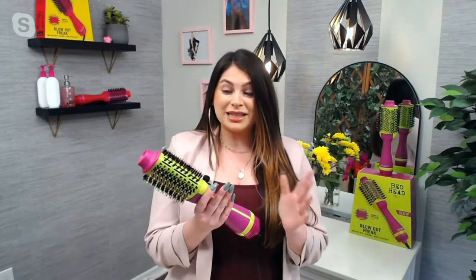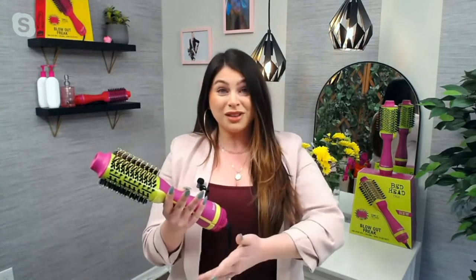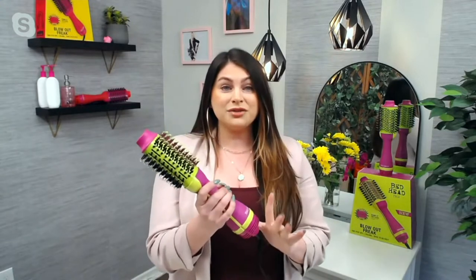This is all in one — everything is in one, and that's the best part about this. This is not a separate blow dryer; it's an air dryer. It's 1,100 watts, which means it's more powerful than the average air dryer on the market. So it's a brush, it's an air dryer, and there's a lot of technology in this.